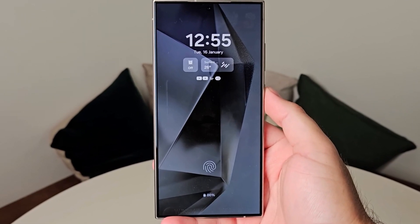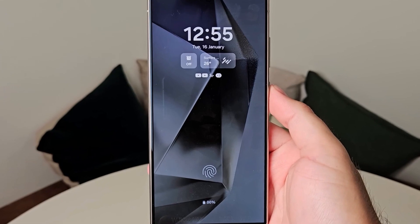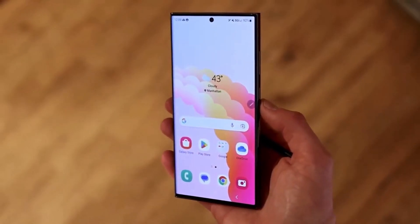Thank you for tuning in, and we hope you're as excited about the Galaxy A56 as we are. Stay connected, and we'll see you in the next video.